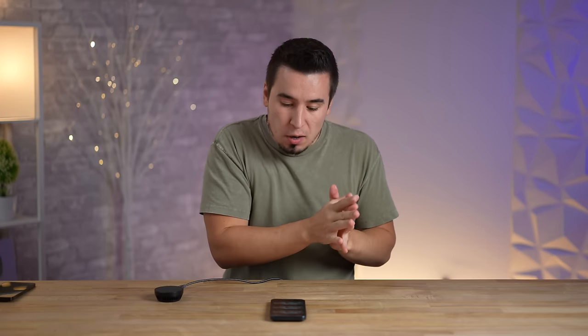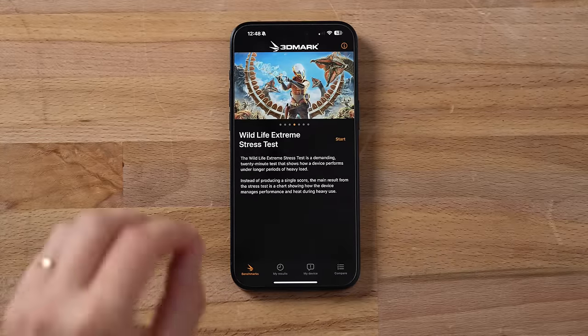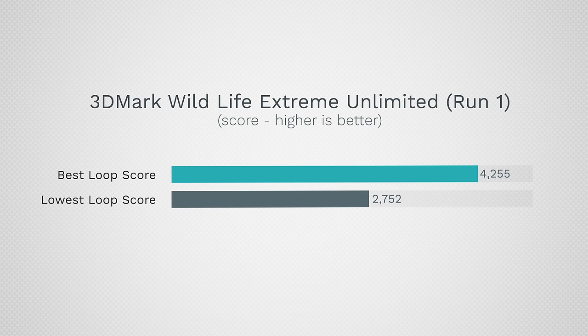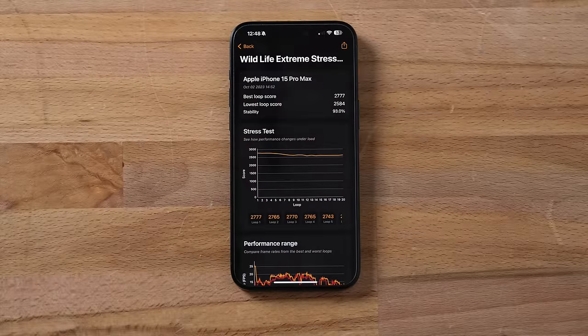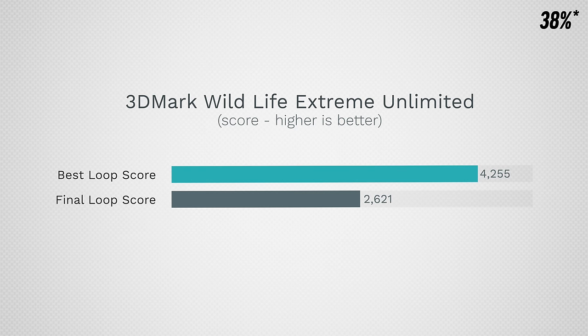Now let's get into the extreme benchmarks part, where I did notice some thermal throttling. I ran the Wildlife Extreme stress test, which is 20 minutes long, back to back — so 40 minutes of stress testing total. The very first score was 4255, which is very strong, and by the end of 20 minutes it went down to 2752. You can see the chart sloping down with a lot of thermal throttling. The second run's best score was 2777, dropping to a low of 2584, with the very last run at 2621 as the chassis heat soaked and scores started recovering.